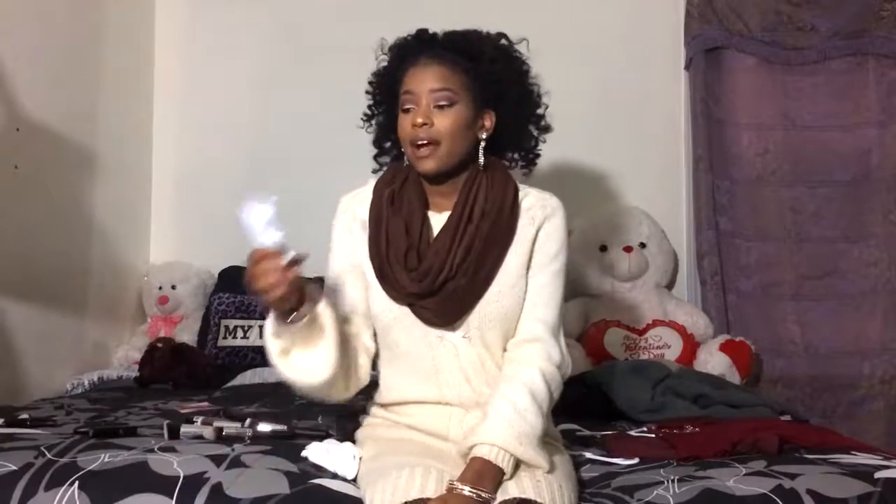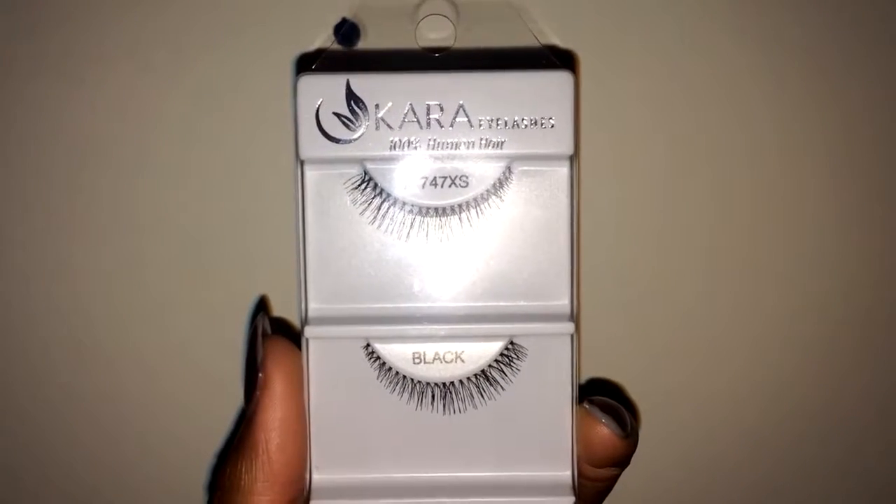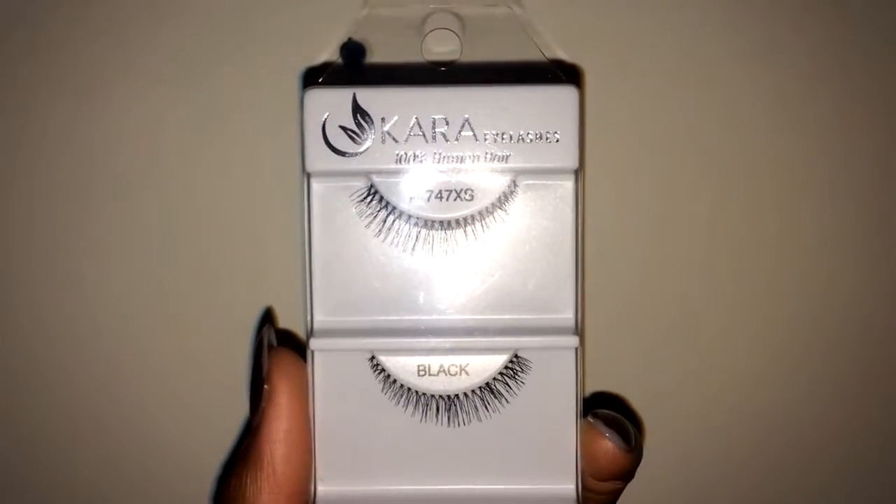Lastly from Shop Miss A, I got these Carol Eyelashes. They're like 100% human hair. I got two pairs — one was more wispy than the other and I gave that one to my mom. I really like the style of these lashes. I haven't tried them out yet but I will soon. That's all I got from ShopMissA.com.